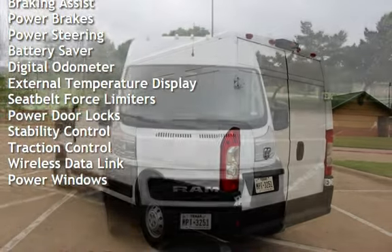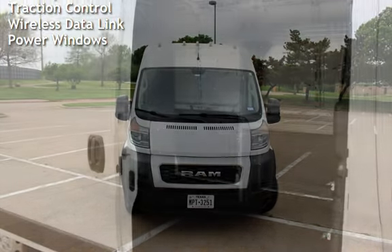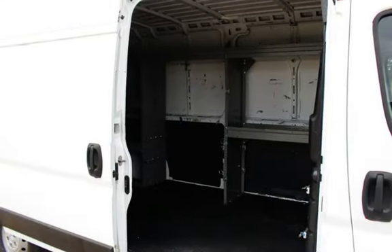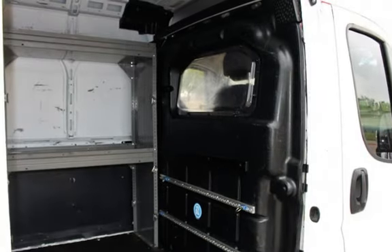Battery saver, digital odometer, external temperature display, seat belt force limiters, power door locks, stability control, traction control, wireless data link, and power windows.